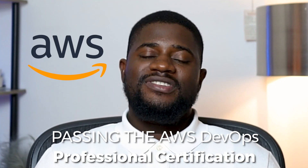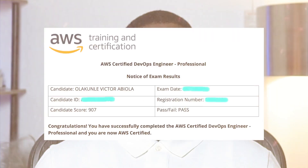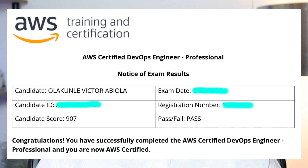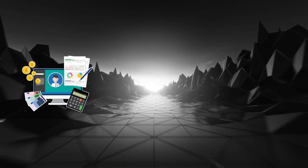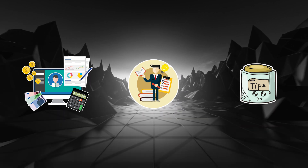Passing the AWS DevOps Professional Certification is a significant achievement, and I'm here to share how I achieved a score of 907 out of 1000 in order to help you succeed. In this video, I'll walk you through the resources, study strategies, and tips that I followed, all laid out step by step. We'll also explore the exam structure and discuss how to tackle this certification efficiently. So without further delay, let's get into it.